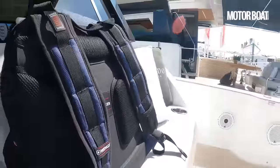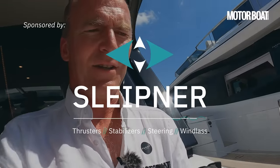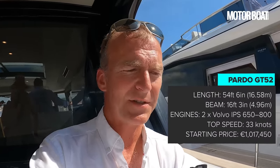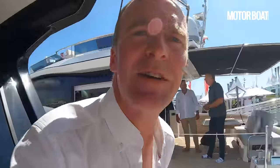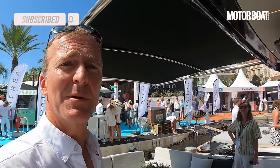So to summarise the stats: with the IPS 800 engines the maximum speed is about 33 knots and cruising speed about 28 knots. The fuel capacity is 2,000 litres which should give you a cruising range at 20 knots of around 350 nautical miles. So there you have it — that is the full tour of the brand new 52 GT, the very first of the new Pardo GT range. I hope you've enjoyed it, thank you very much for watching and I'll look forward to seeing you on the next one.